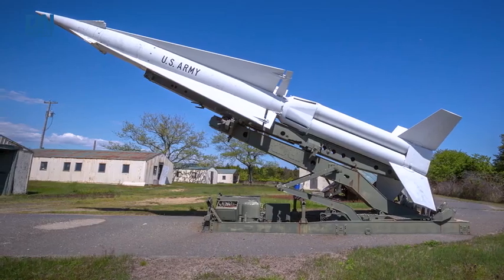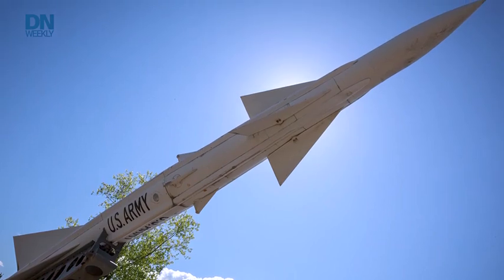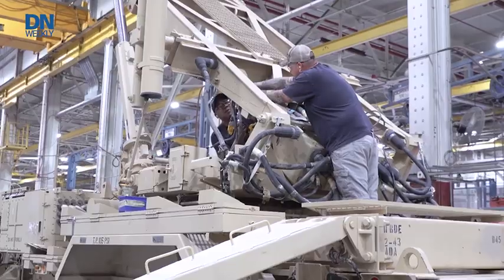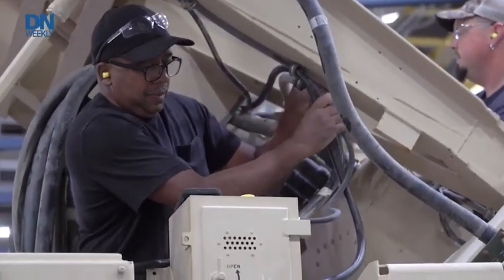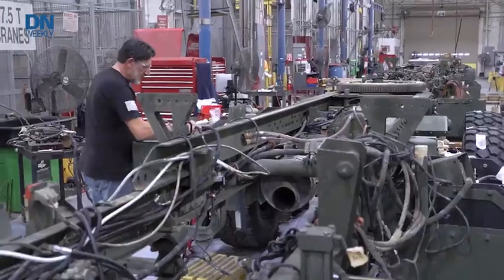Letterkenny has a long history. We have been an Ordnance Depot for 80-plus years. We started out as the Nike Missile Depot, and because Nike came with electronics, we started to repair electronics. As we transitioned from Nike, we transitioned to the Hawk Missile, and from the Hawk Missile to the Patriot Missile. We've been the Patriot Missile provider for roughly 30 years now for the Army, and we're preparing to transition to the Army's next lower tier air defense system, which is the Integrated Battle Command System and the Lower Tier Air Missile Defense radar sensor.